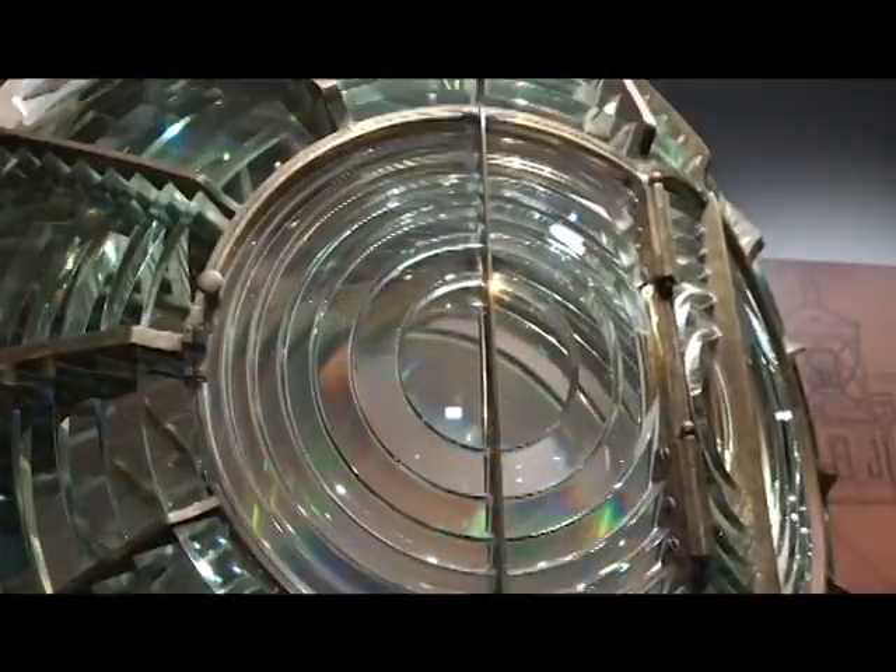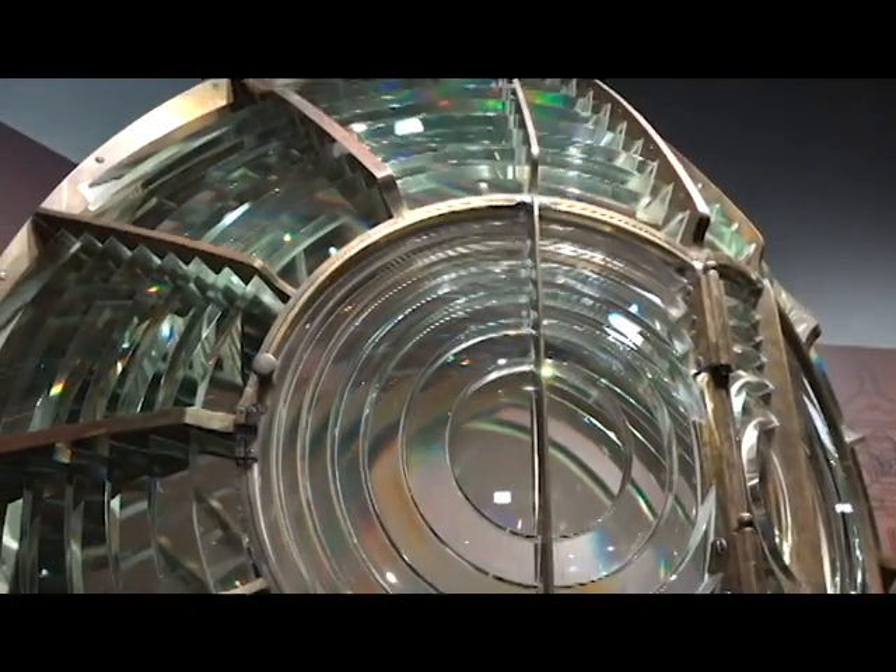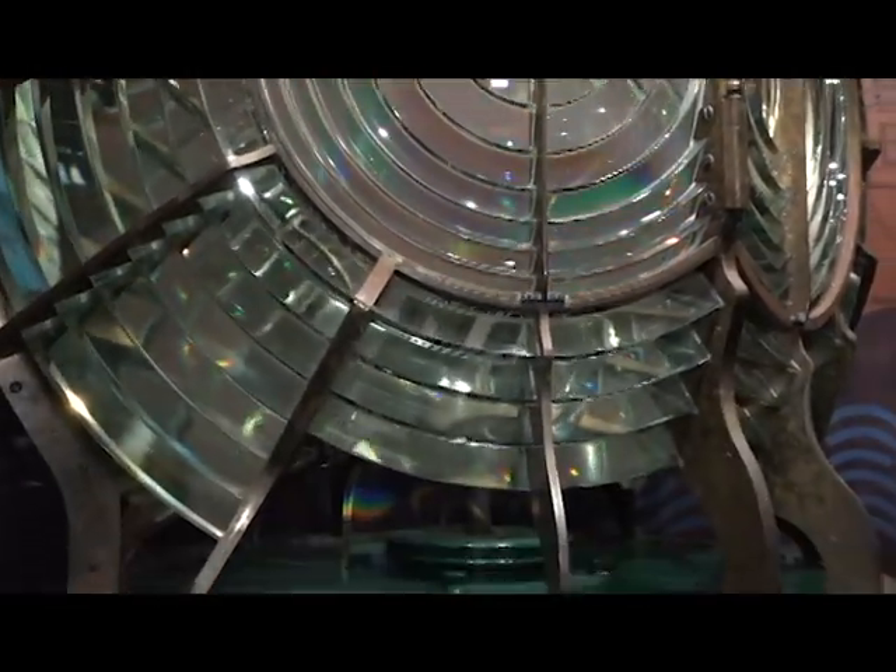Why did you decide to retire this lens after 93 years of service? The lens itself is getting a little bit outdated. We have better technology now with LEDs — they're just more reliable and cost less to run. We'd love to have the lens up there forever, but it just wasn't going to work out. Luckily we were able to disassemble it and reestablish it here at the Interpretive Center.